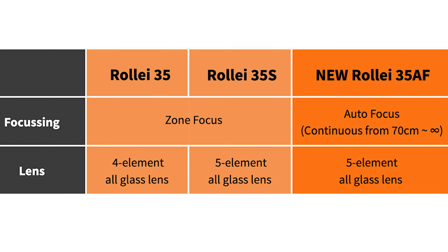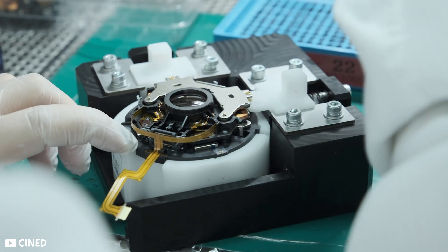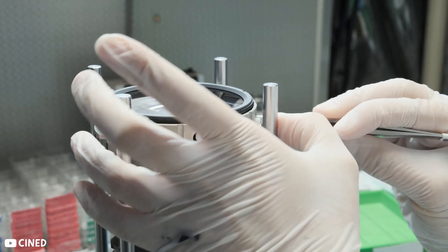The lens is a 5-element all-glass lens. I don't know nearly enough about lens design to fully comprehend all the subtleties, but generally the simpler the lens, the fewer the elements. Old-school primes often have a few elements and thus are very good at transferring light since there's less glass.